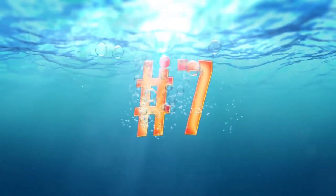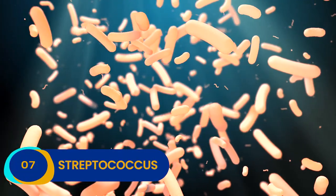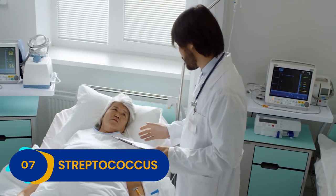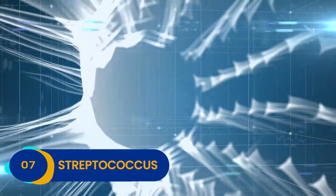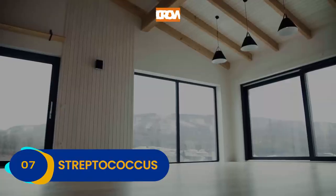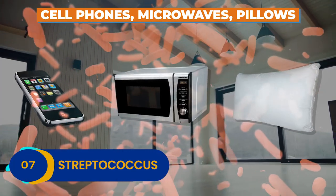Number 7: Streptococcus. Yes, this is the beastly bacteria that causes strep throat, along with any other number of different icky sicknesses. And guess what? You can find it lurking just about everywhere. Streptococcus grows like a weed, infesting every nook and cranny of your home. From cell phones to microwaves to your own pillow, Streptococcus is everywhere.